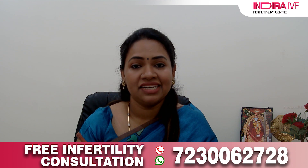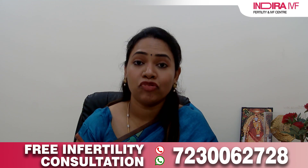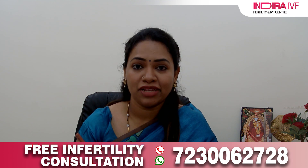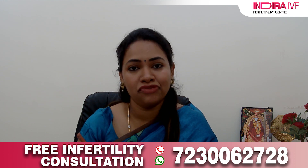Normally, an ovulating female releases one egg each month. This egg is taken up by the fallopian tube, and if the husband and wife have contact around ovulation time, the husband deposits semen in the vagina. From there, the sperm ascends up, crosses the cervix and uterus, and reaches the fallopian tube where the egg waits to be fertilized. Once fertilization occurs, this fertilized egg matures in the fallopian tube for three to four days, and by the fifth or sixth day, the embryo reaches the uterus and attaches to become a beautiful baby.